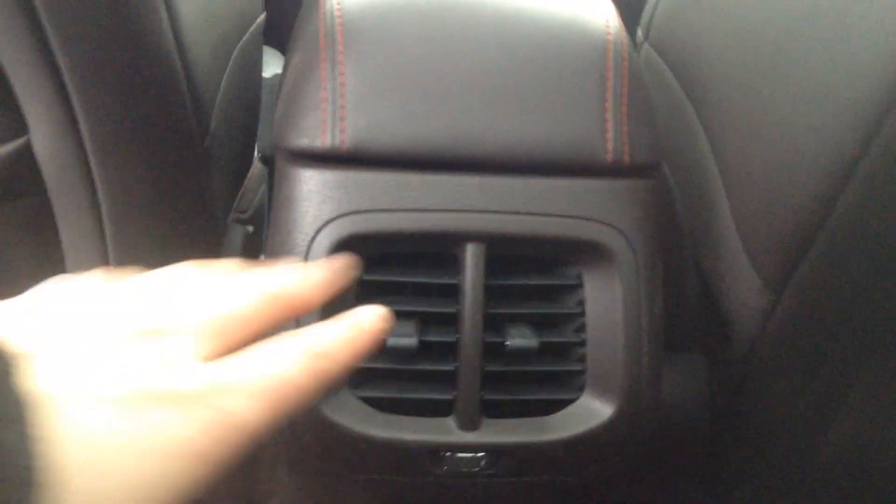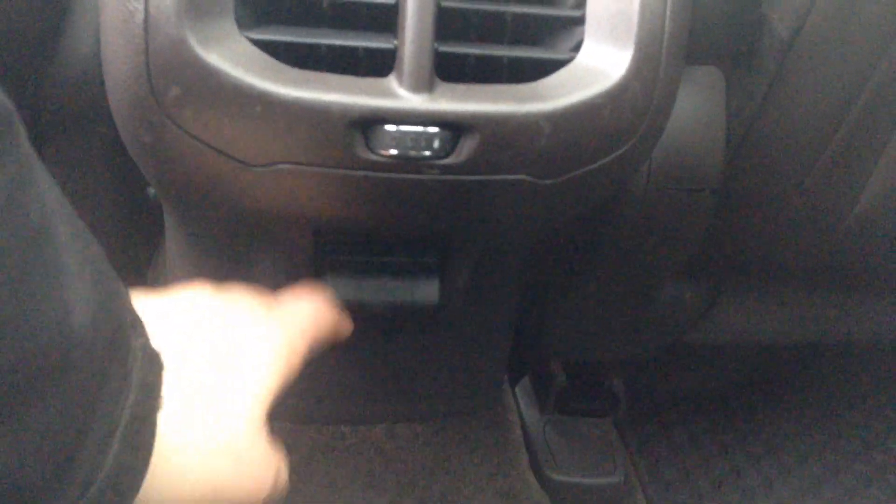Alright guys, we'll hop into the back seat. Lots of room back here, and those wood panels do come into the back too. Here you have your own vents for your climate control, and we even have one of those 150-watt outlets.